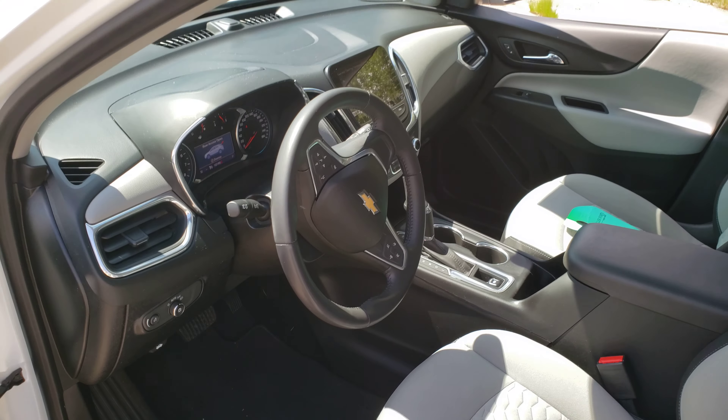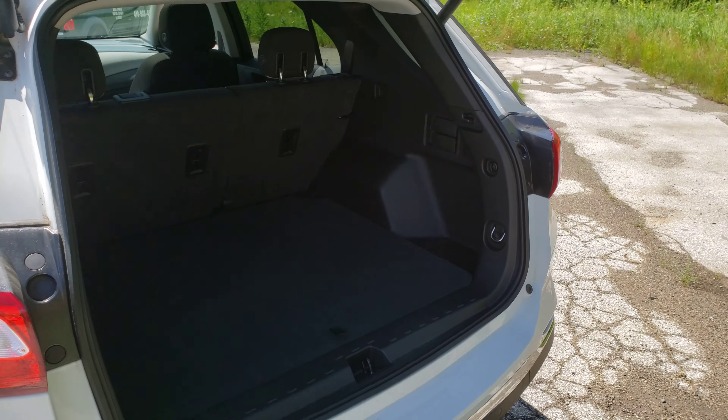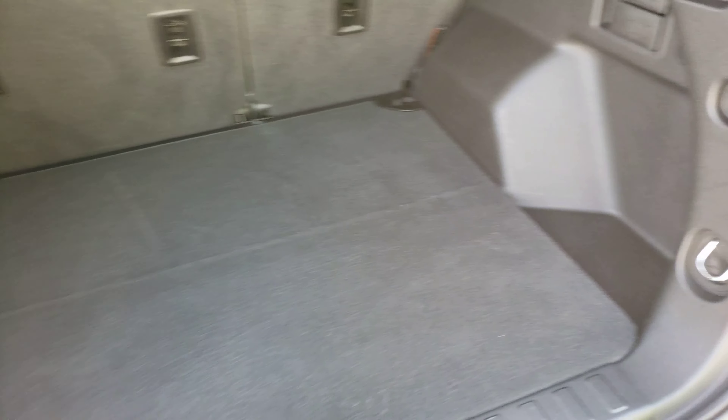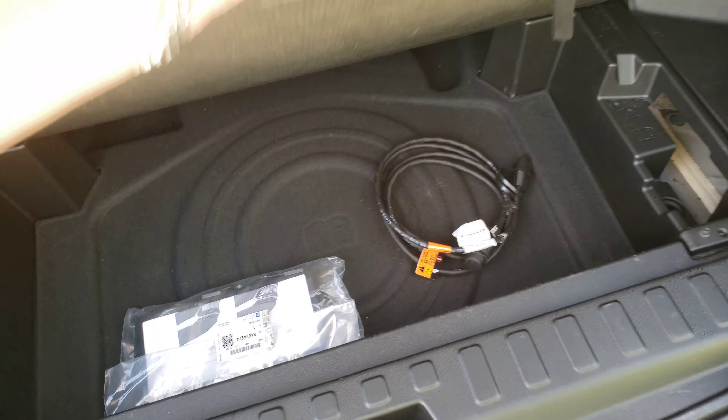It's got heated seats, remote start, remote liftgate. The back seats fold down flat — they won't hit on the seats in front. There's a nice storage area under here so you can hide stuff if you need to.